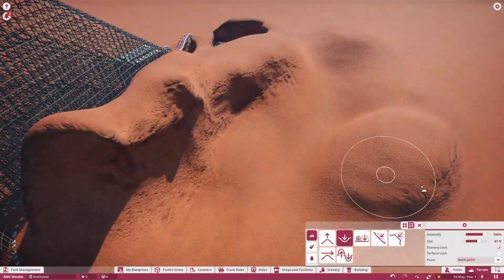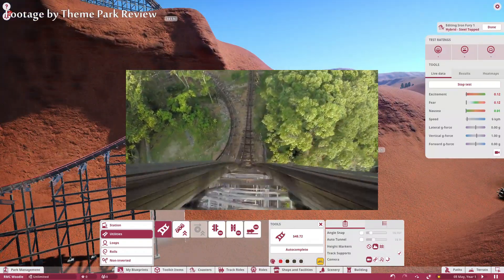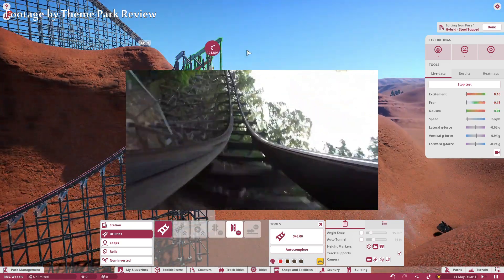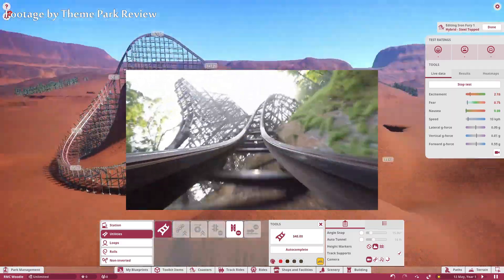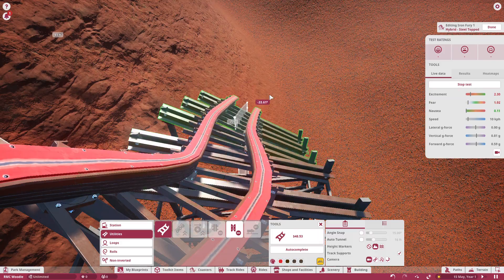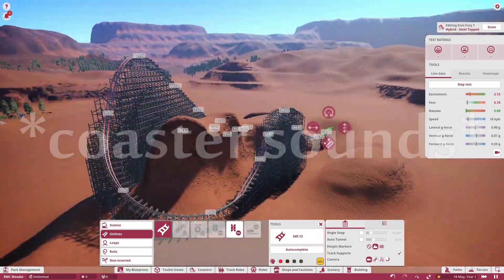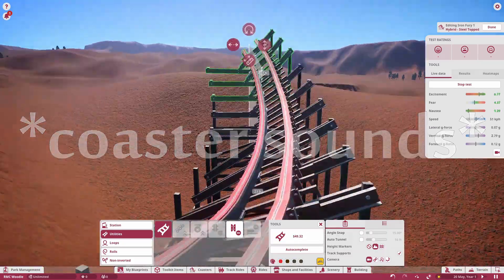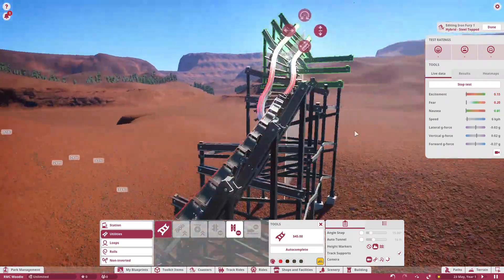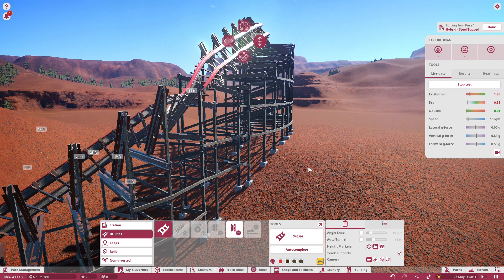If you watch the Outlaw Run POV on Theme Park Review's channel, it's a pretty cool POV — the train shakes on camera so it looks super rough, though I don't know if it actually is. I haven't heard anything about Outlaw Run being rough, but the camera makes it look that way. The sounds of the wheels gliding on the rails — especially the upstop wheels touching the bottom of the rails on airtime — you can actually hear the airtime, which is pretty cool. There's just something charming about the woodies.